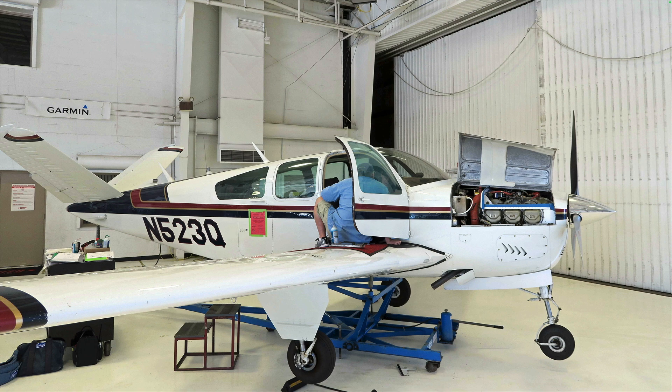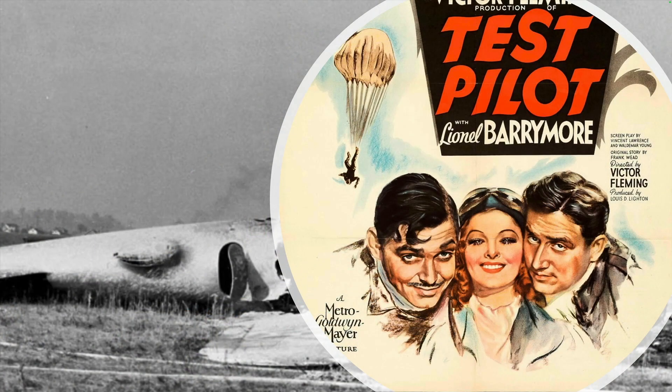Today's reality is that your airplane may not have been flown before you arrived to take it home. Even if it has, in a very real sense, you are a test pilot when you accept an airplane from the shop.